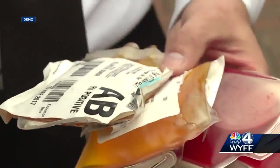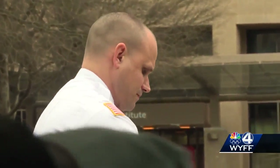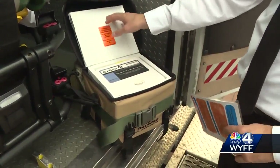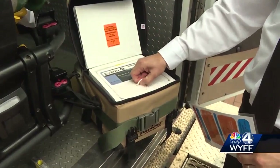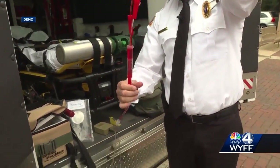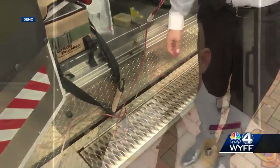We give them the packed red blood cells and we give them the plasma. Aaron Dix with Prisma Health demonstrated how the transfusions work. At $5,000 in each blood cooler, they store blood just above freezing. Then tubes heat up the blood to 100 degrees in 28 seconds.